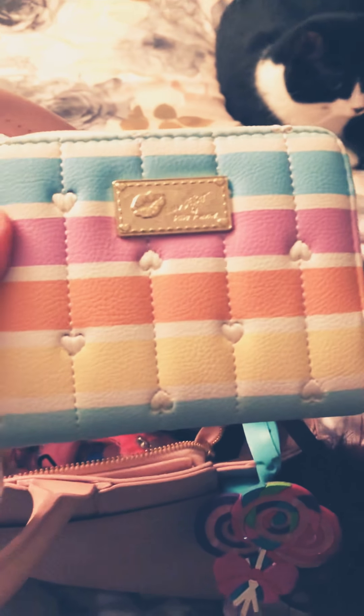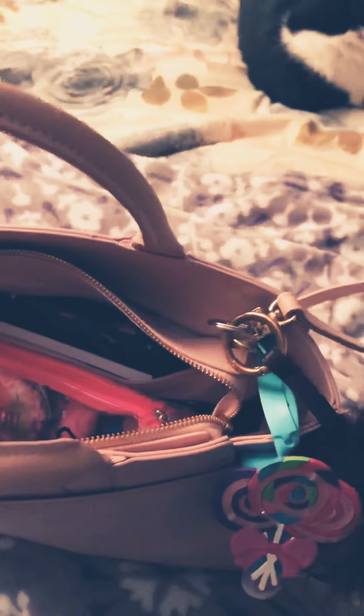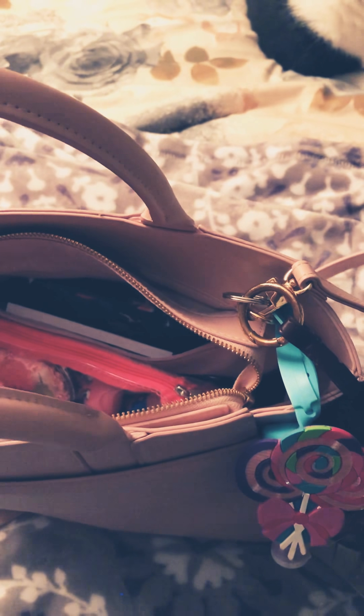I have the wallet that I've been using in my other videos as well — Betsy Johnson. Got that at Ross, I believe, for $10.